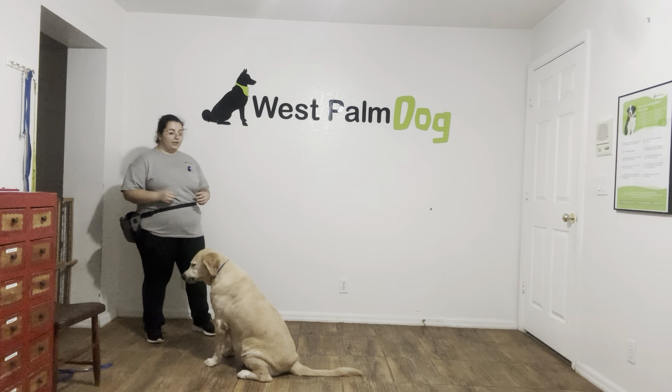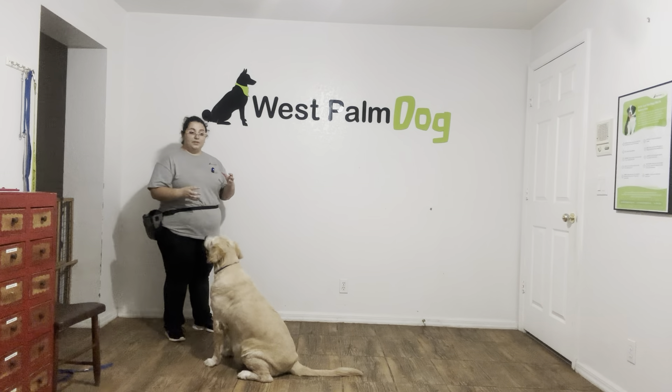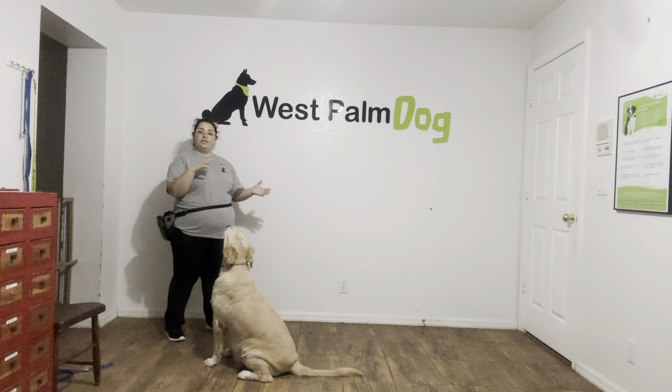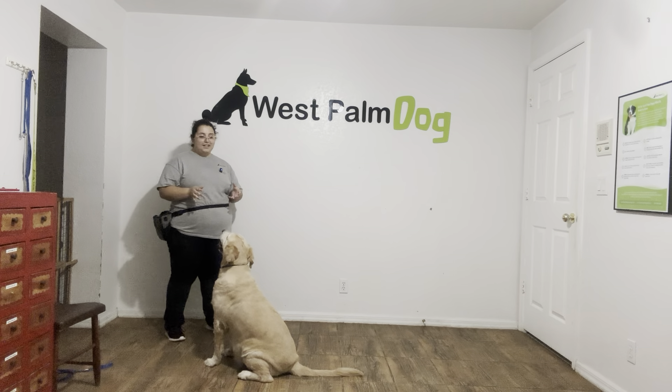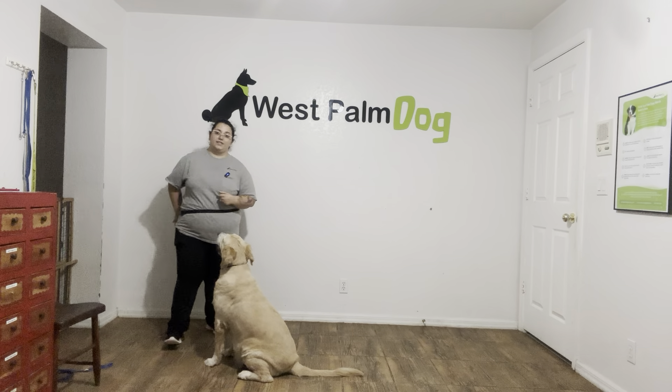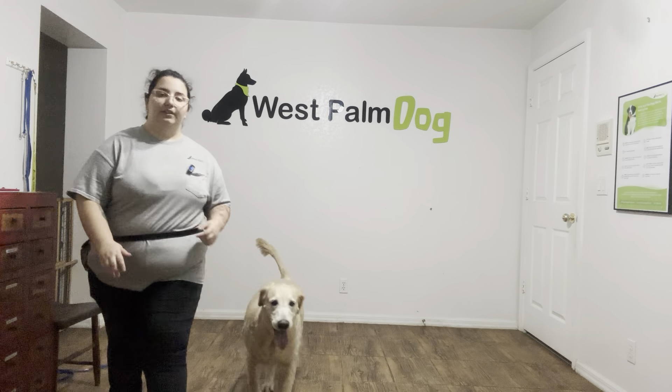And that was an excellent job from Buttercup. As you can see, she's very familiar with that verbal cue. The next step would be to start weaning off those treats, but overall, I love how well she's holding her position. Even after I've released her, the duration's looking very nice. Overall, excellent practice session with Buttercup. Good job, Buttercup!